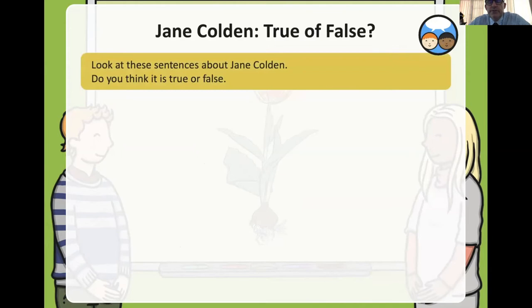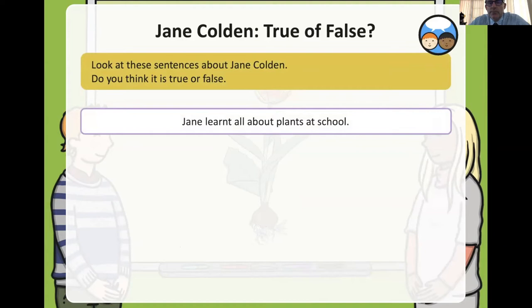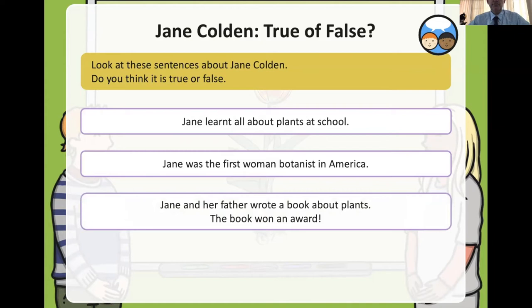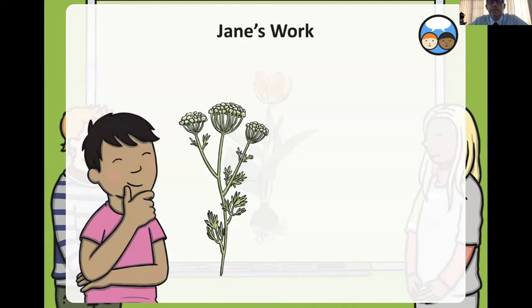Let's look at some true or false sentences about Jane Colden. Jane learned all about plants at school — she didn't go to school, so that's false. Jane was the first woman botanist in America — true. Jane and her father wrote a book about plants — true. Jane took the photographs and dad did most of the writing — false. Scientists had heard about her — true.